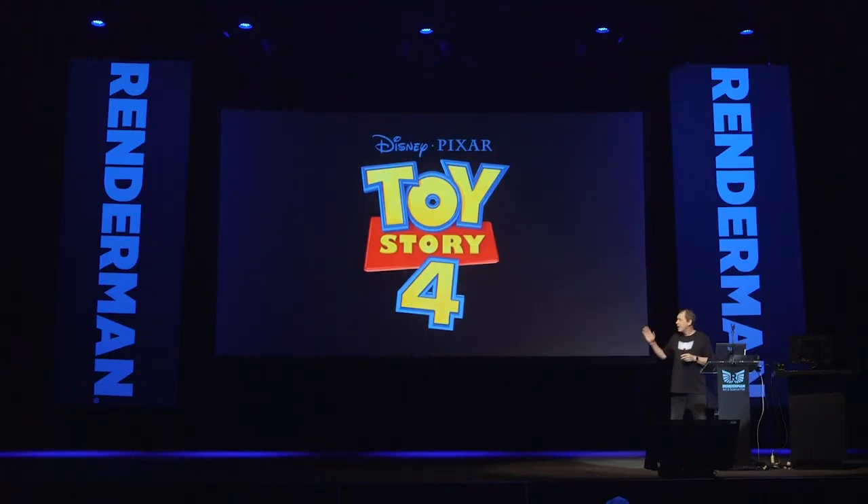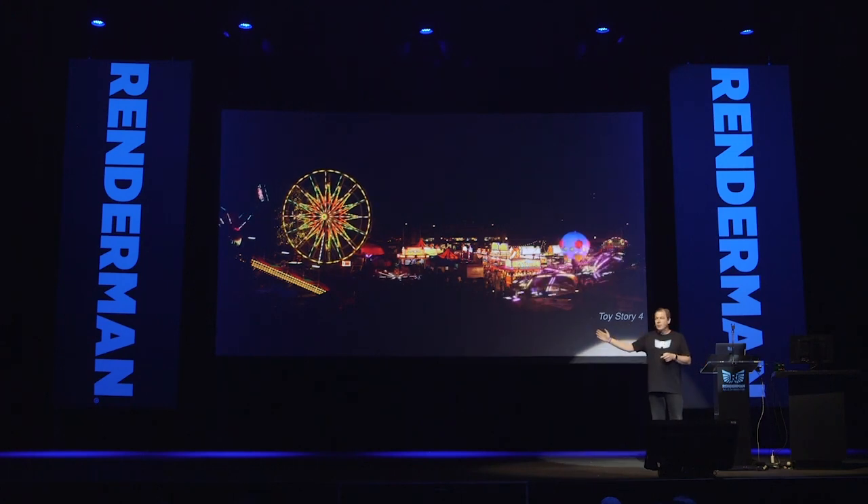We have a great show for you tonight, and I'm going to start with Toy Story 4 — the first or the fourth movie in the Toy Story trilogy. We used RenderMan to render this movie, and I have some fun facts from the film I'd like to share. I have four fun facts and one humbly woman. To start off, the first fun fact: here's a carnival from Toy Story 4.